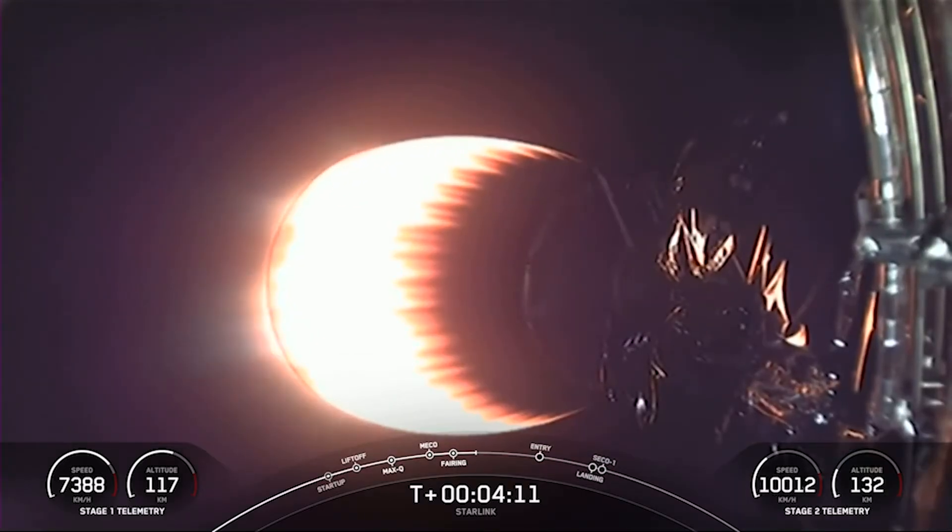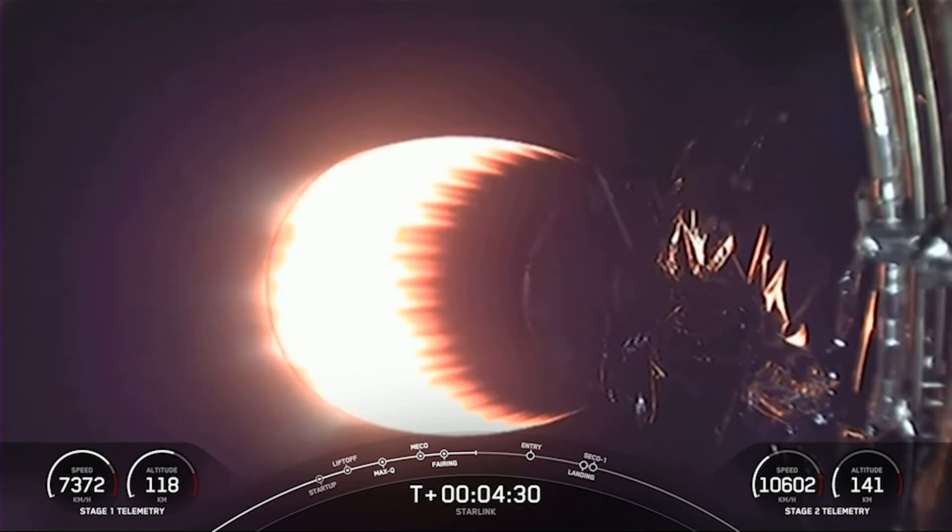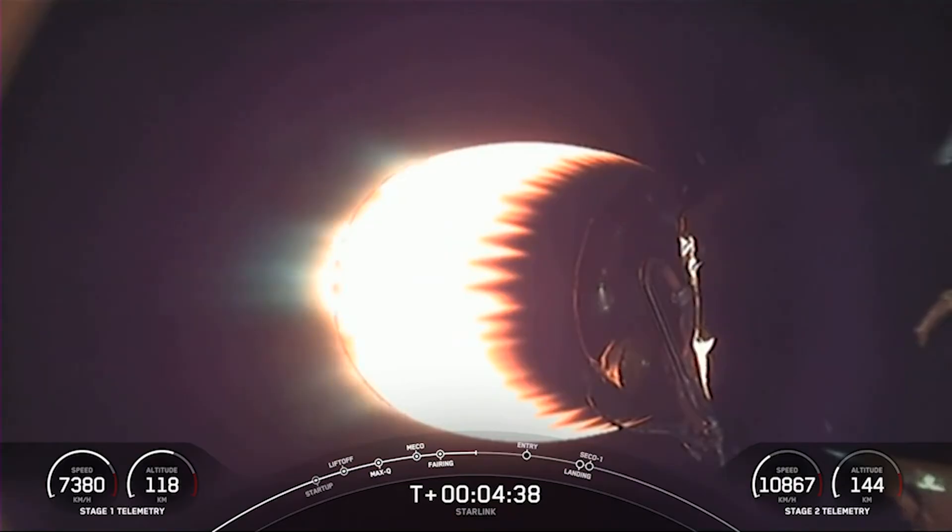What you're seeing on your screen is a view from the second stage looking at our MVAC engine. Stage one is making its way back down to Earth, and today's mission marks SpaceX's 179th overall launch. The first stage booster supporting this mission previously launched Crew Demo 2, Anasys 2, CRS 21, Transporter 1, Transporter 3, and eight Starlink missions.